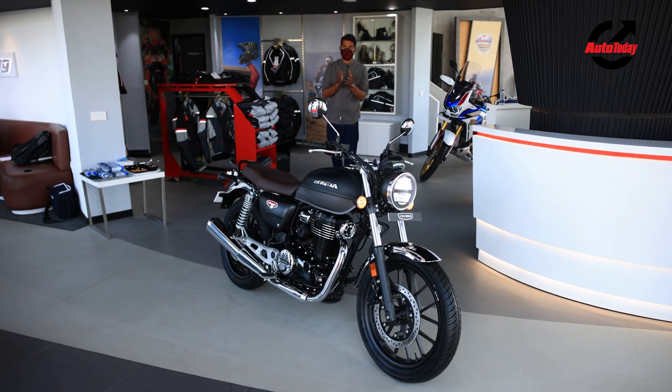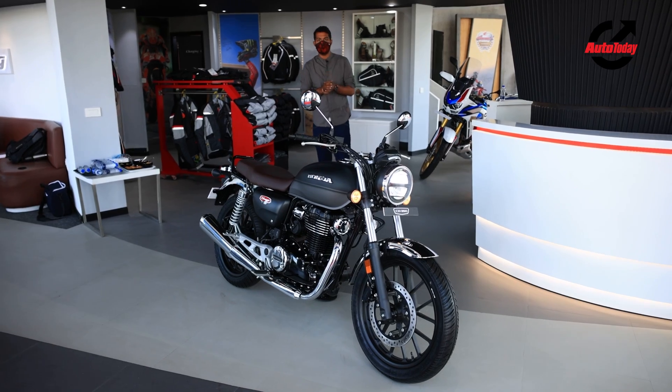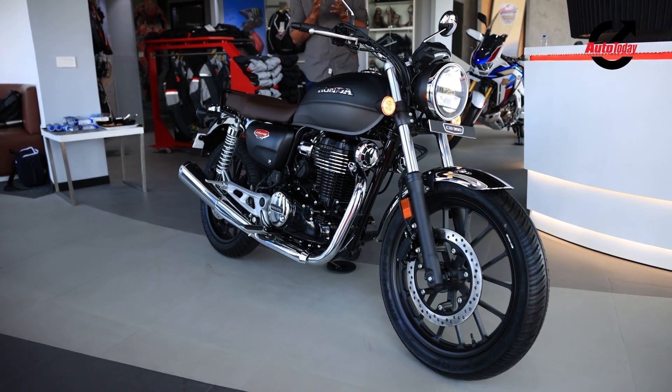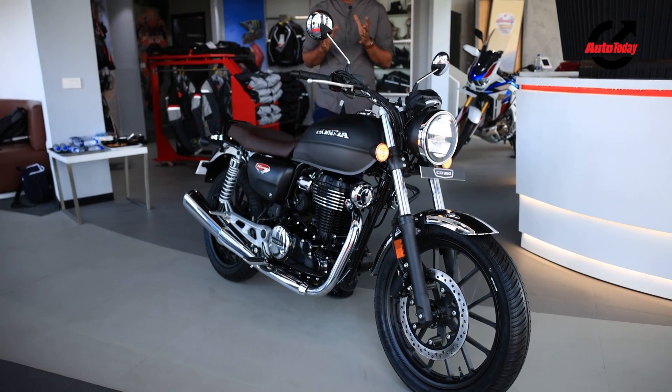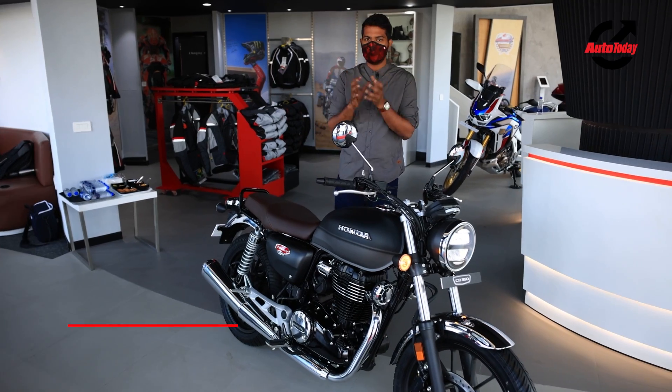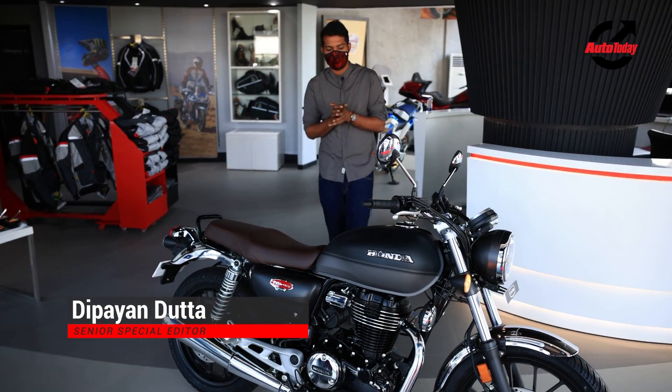Hello and welcome to the Auto Today Show. My name is Dipayan Dutta and today we are talking about the brand new Honda Highness, also called the CB350. Let's start by getting into the design.